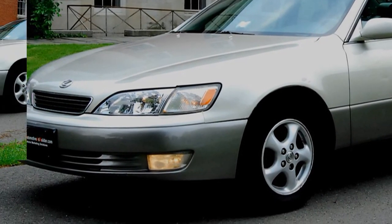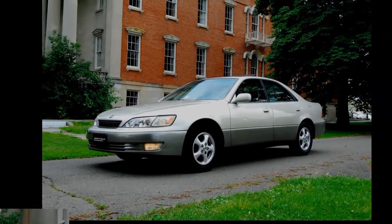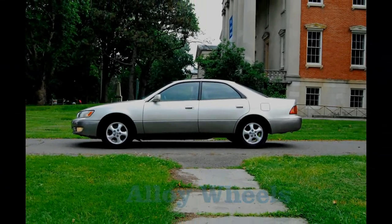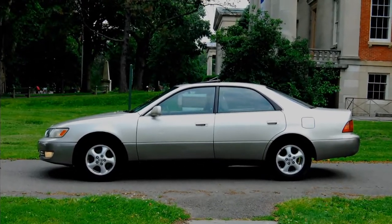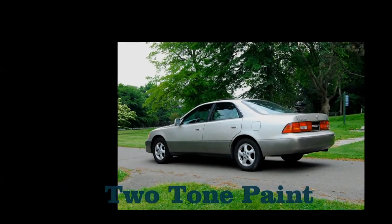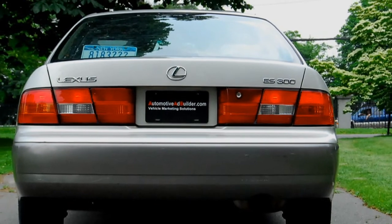Automotive AdBuilder is proud to market this stunning vehicle. The 1997 Lexus ES300 sedan has a 3-liter 24-valve 200-horsepower V6 engine attached to a 4-speed automatic with overdrive transmission. Its V6 engine gets 19 miles per gallon in the city and 26 on the highway.